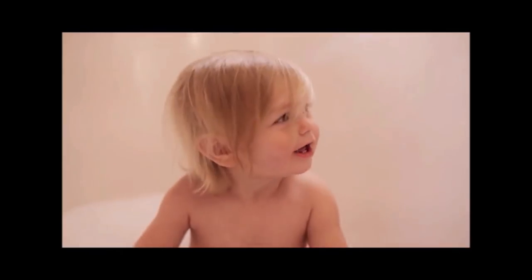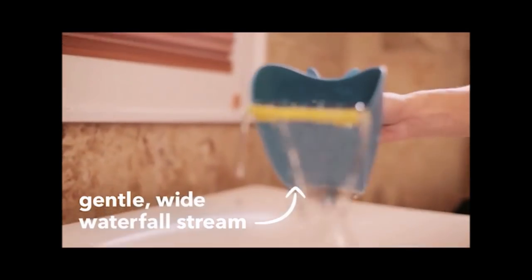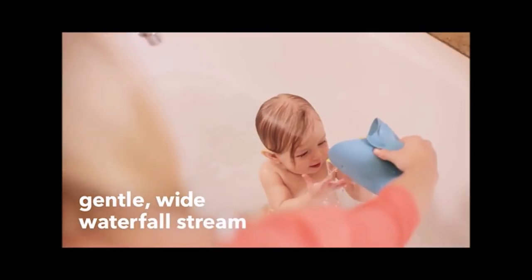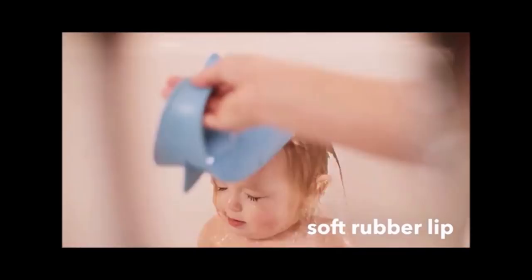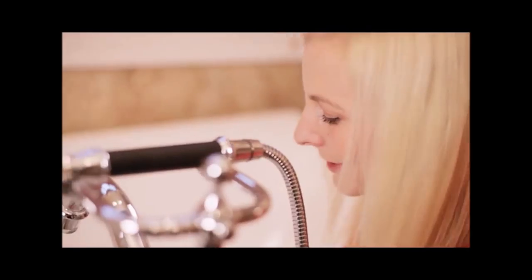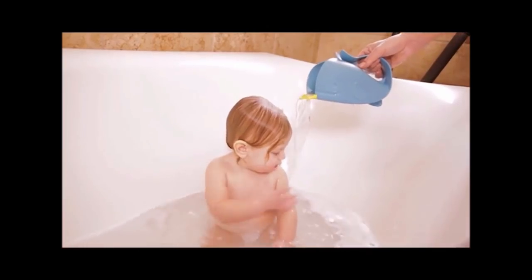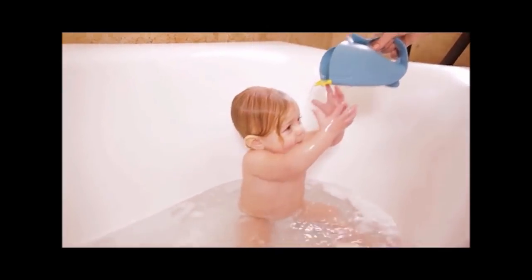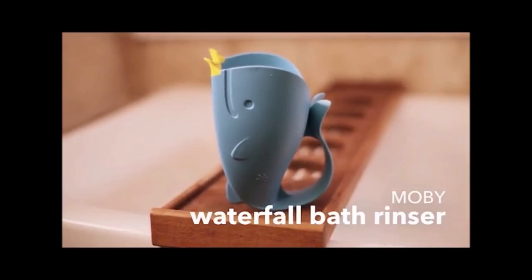2. Babies hate having water on their faces, which makes bath time a really stressful event. However, now you can use the Whale Shampoo Rinser. The fins inside the cup channel the flow of water so that you can rinse your baby's head quickly. The soft rubber lip on the mouth of the cup prevents the water from getting in baby's eyes, making bath time less stressful for you and your baby.